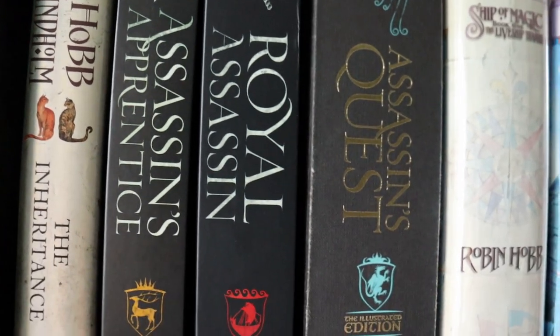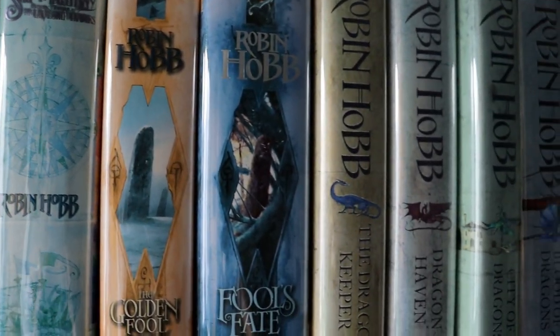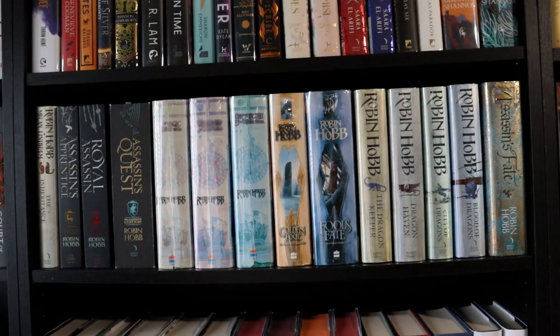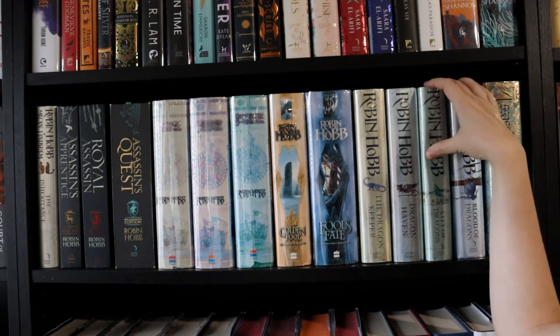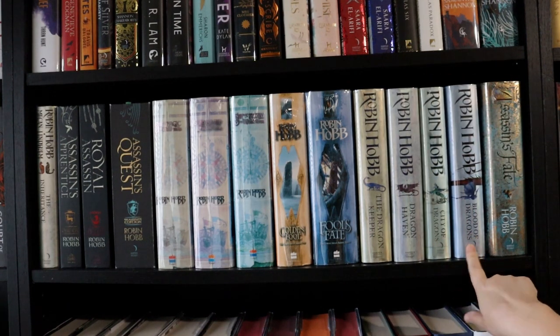Next up we have the Robin Hobb shelf — we just realised it was out of order so we've sorted that now. This is our Realm of the Elderlings collection. We have the paperbacks for most books but Sam has been gradually swapping them out for hardbacks. I'm currently reading this series — I'm on City of Dragons — and we're buddy reading it, except Sam has already finished. I'm reading Blood of Dragons next month.